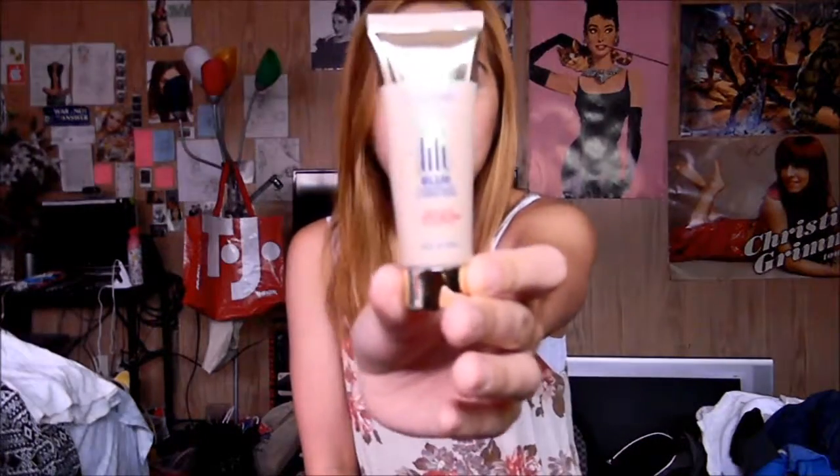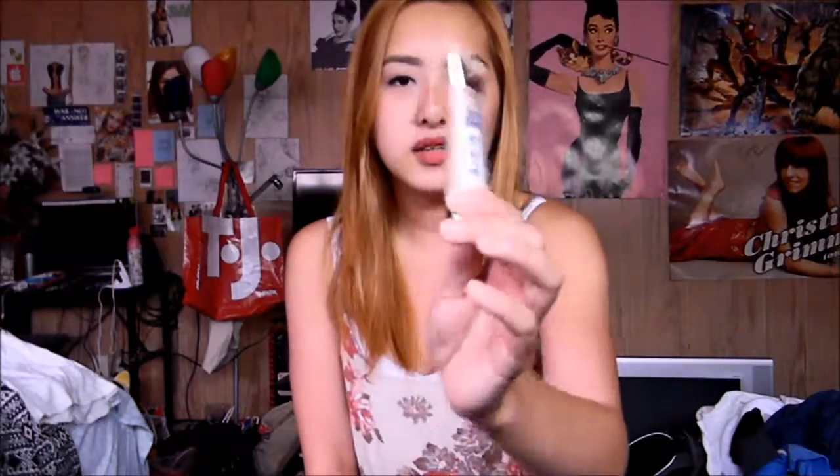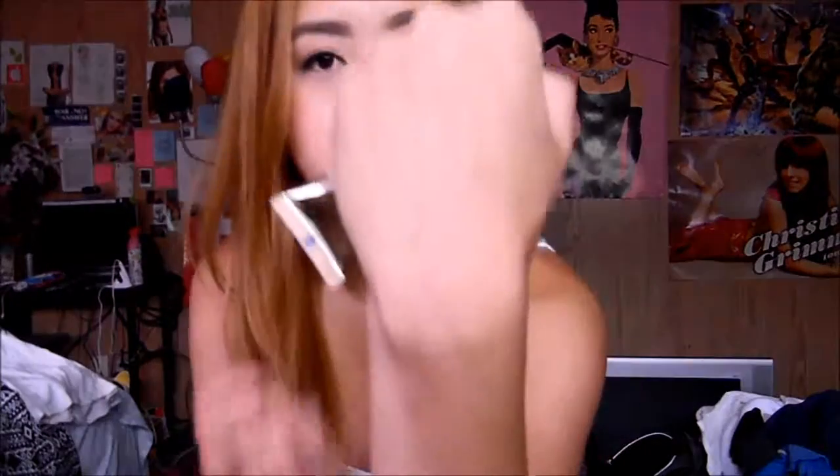Next is the new L'Oreal Visible Lift Blur Concealer in Fair Pale No. 301. This concealer is okay — I really like the feeling of it, but it's really sheer and watery. I'll show you. It's thick enough that it'll stay, but it just sheers out and doesn't really conceal much. It definitely has a white, very pinky tone.